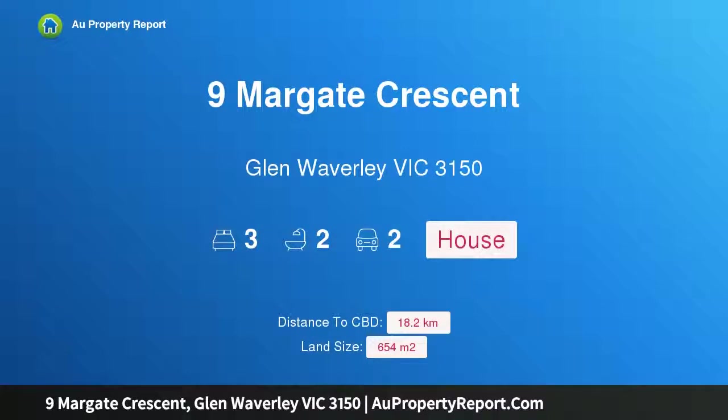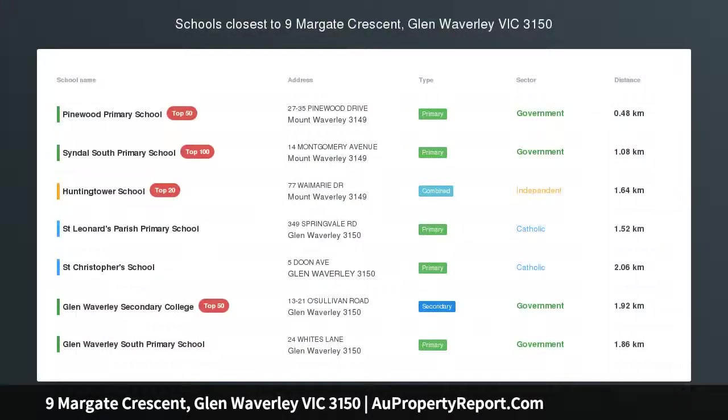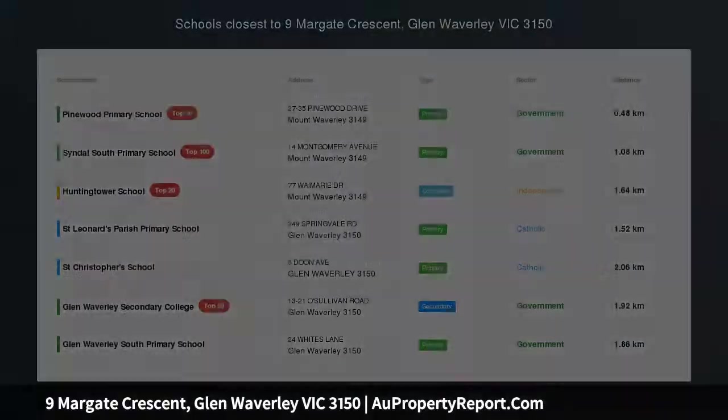Hi, I am glad to introduce Property 9 Margate Crescent, Glen Waverley Victoria 3150 — a comforting entertainer in GWSC catchment.